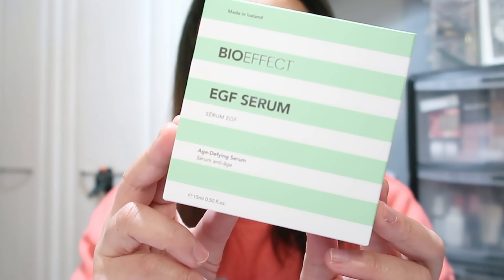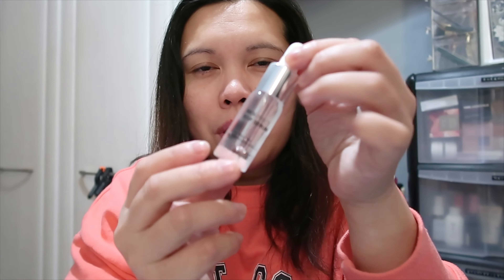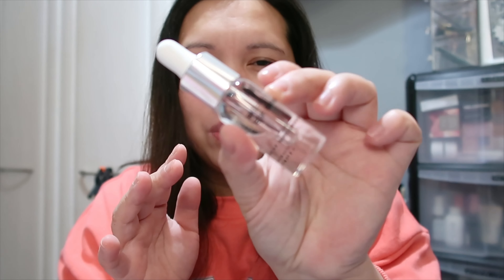We have the pink tissue paper and on top, lovelies, is the £129 product. This is the Bio Effect EGF Serum Age Defying Zero. I'm sure this is a full size — it has 15ml. I tried this one before and even though the quantity seems small, it will last you a long time because you only need a tiny amount to apply all over your face.